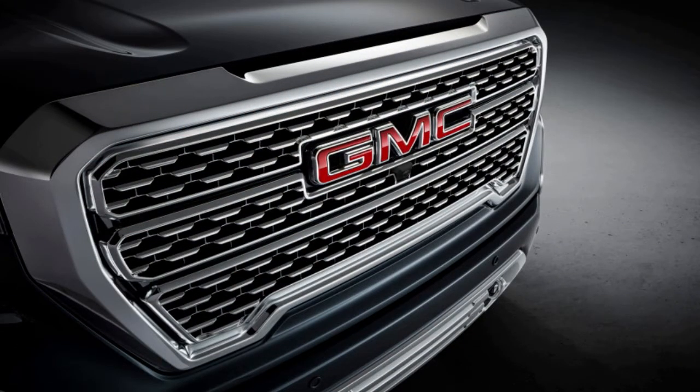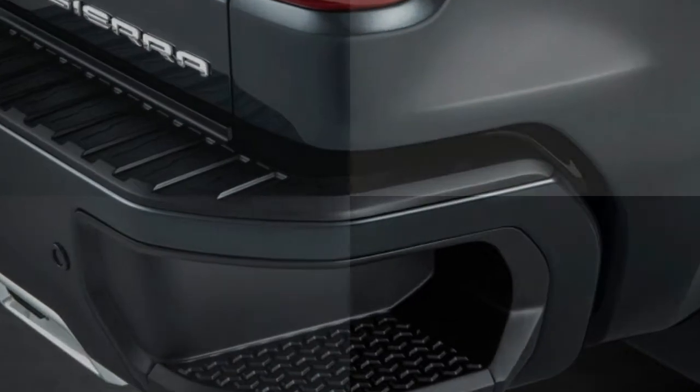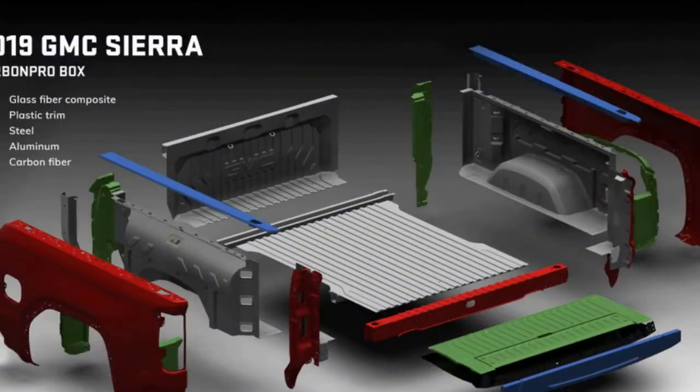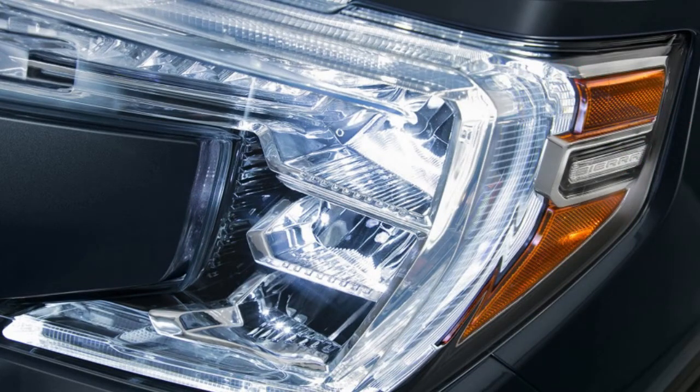GMC is touting the material's dent and corrosion resistance, though it remains to be seen how well it holds up to cracking. A video at the reveal showed people hitting it with sledgehammers and cinder blocks, but in-person demonstrations weren't available. The CarbonPro bed also weighs 62 pounds less than the comparable steel bed. Like the tailgate, the CarbonPro bed is exclusive to the Sierra and is only available as an option on short-box and Elevation models.